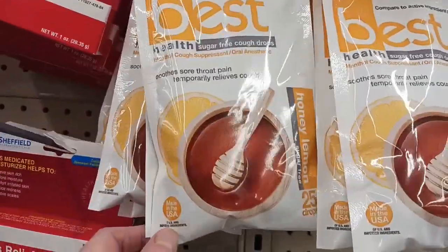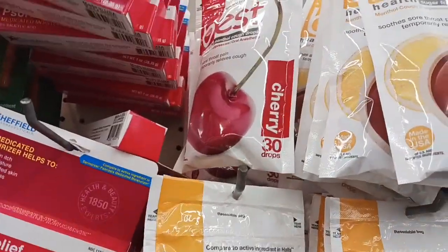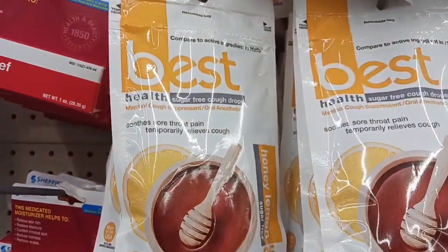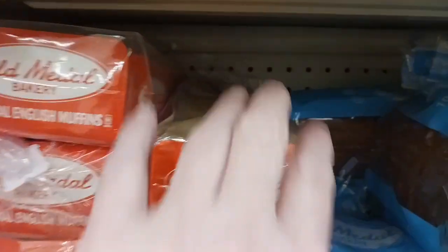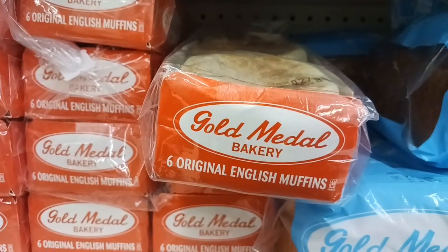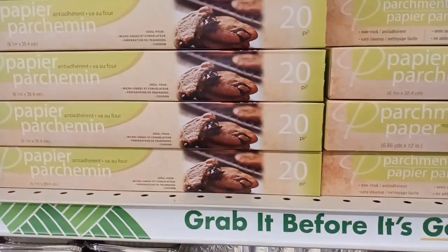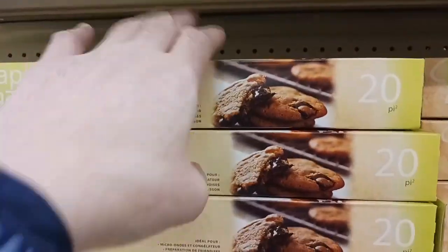These are new: Best Health Cough Drops. You get 30 in the cherry and 25 in the lemon. I'm going to grab a bag of the cherry. I'm going to grab some English muffins because I want to do some pre-made breakfast sandwiches. I'm going to get some wax paper as well as parchment if they have it. Here's the parchment paper — I've been buying this for a very long time at Dollar Tree. And we'll grab a new one.